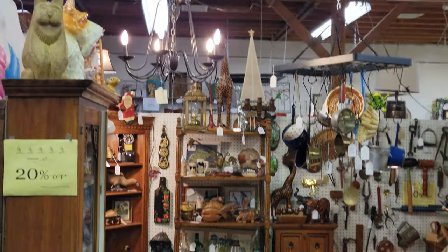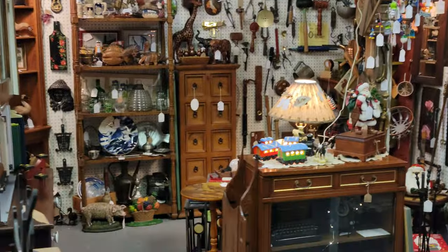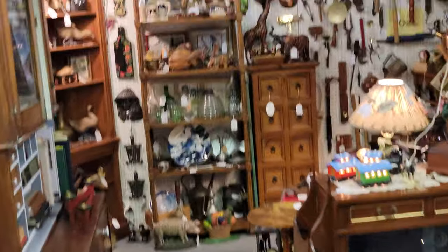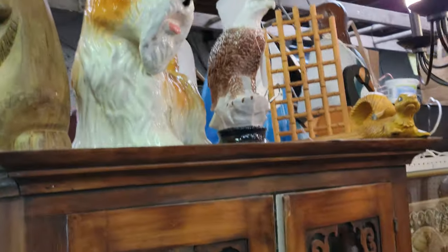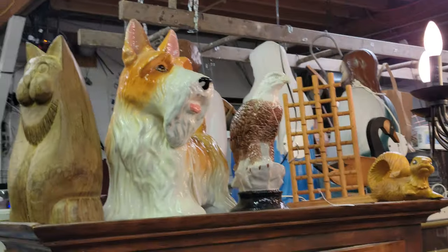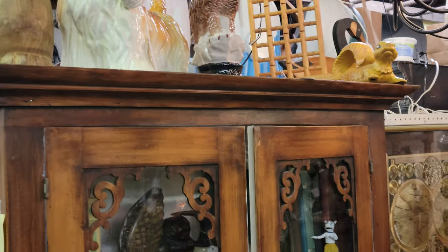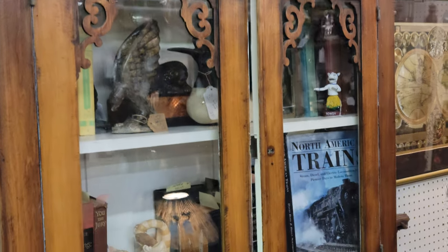This is one of her booths — she has another booth as well. This one tends to be more of the wood, the primitives, the tools, and all that kind of stuff. The other booth is more porcelain and glassware, and all her furniture is for sale in her booth — maybe a bookcase or two that's not, but I do believe everything is. And again, she is 20% off items not marked firm. This is just to give you a glimpse into the booth.